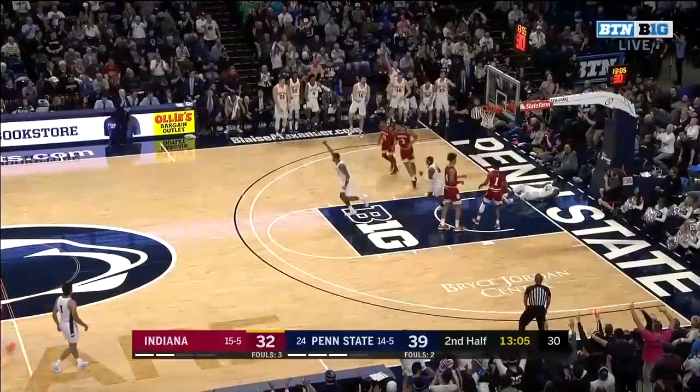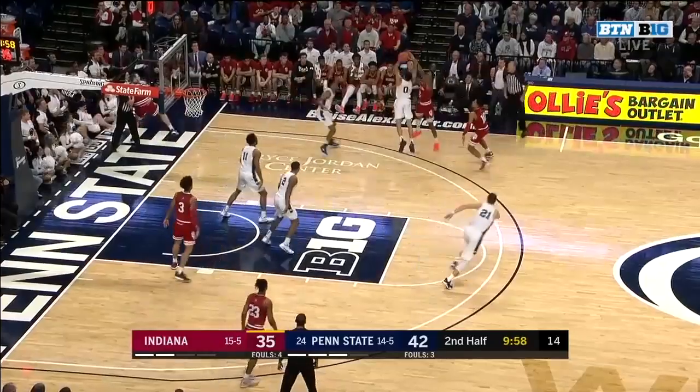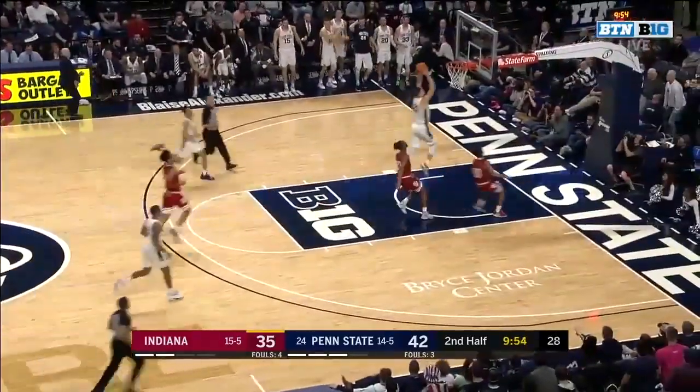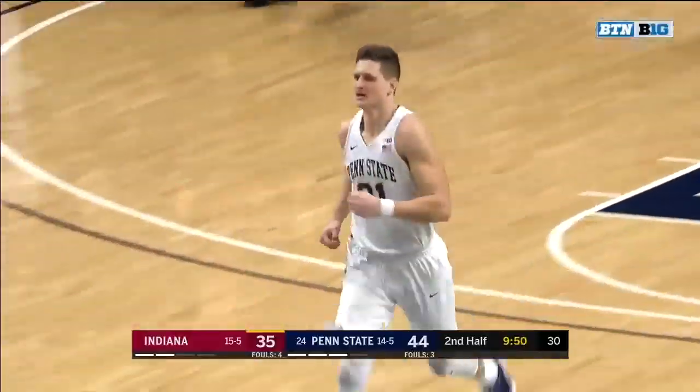Wheeler's tip. Looking inside, Brunk trying to save it — and it's tipped into play for Penn State. Long pass ahead to Herra, Herra running to the rim for the two-hand flush. Big fella hates rims.